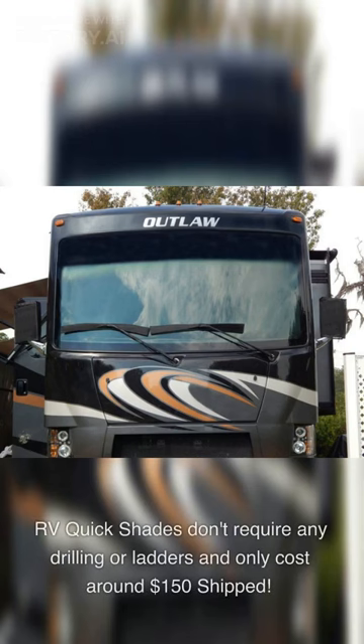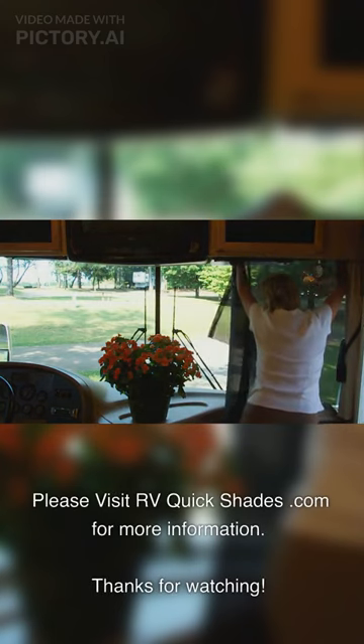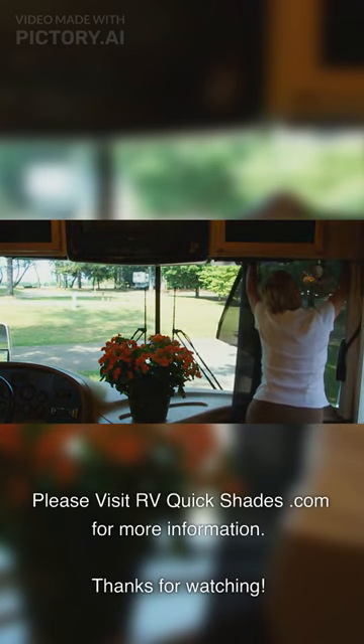RV Quick Shades don't require any drilling or ladders and only cost around $150 shipped. Please visit rvquickshades.com for more information. Thanks for watching.